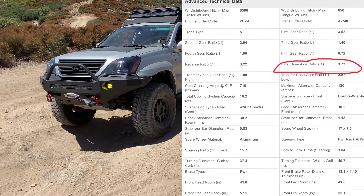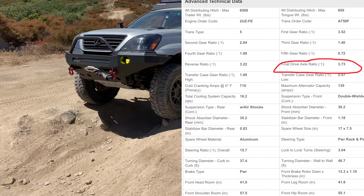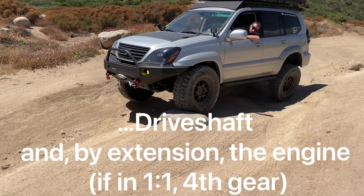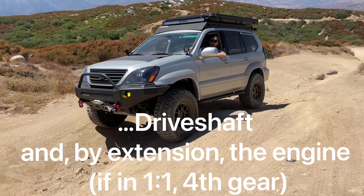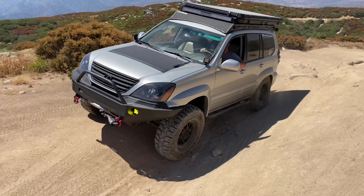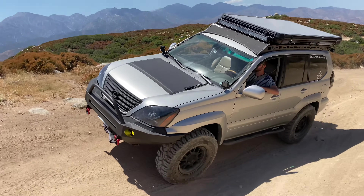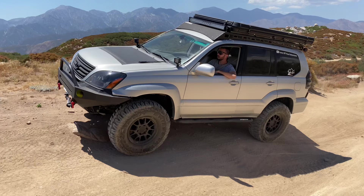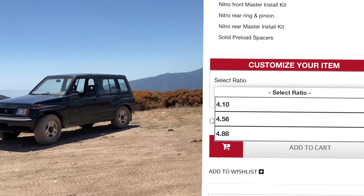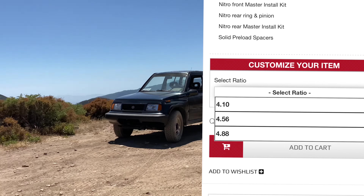Your OEM final drive gear ratio is 3.73:1, which means it requires 3.73 turns of the drive shaft to turn your hubs — and by extension your wheels and tires — one time. So the drive shaft spins 3.73 times for every one rotation of your tires. The most common gear ratios available for Toyota platforms are 4.88, 4.56, and 4.10.